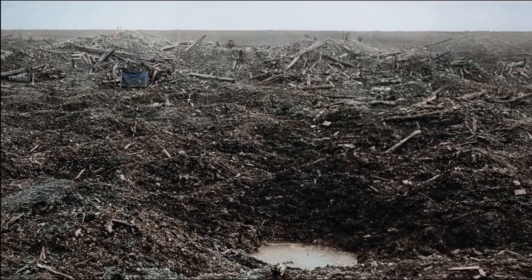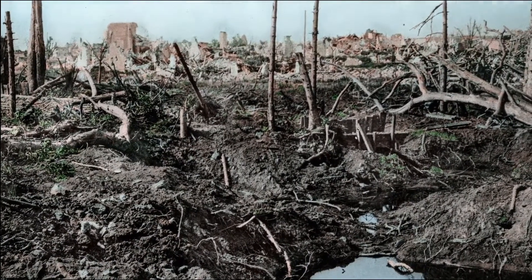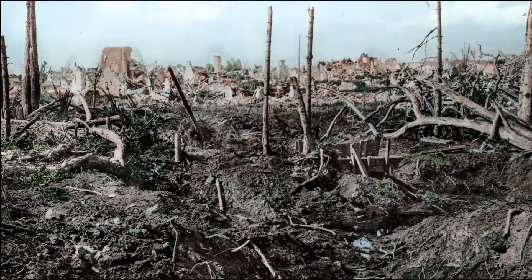You never saw a sign of life. And yet, you knew very well that within shouting range, there were hundreds and hundreds of men.